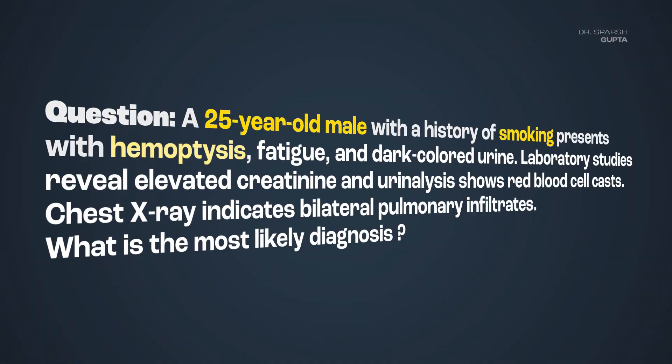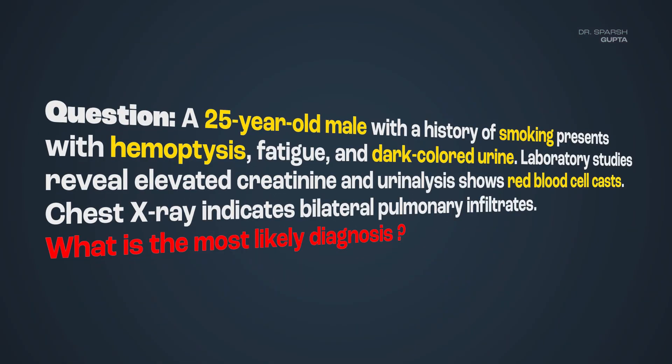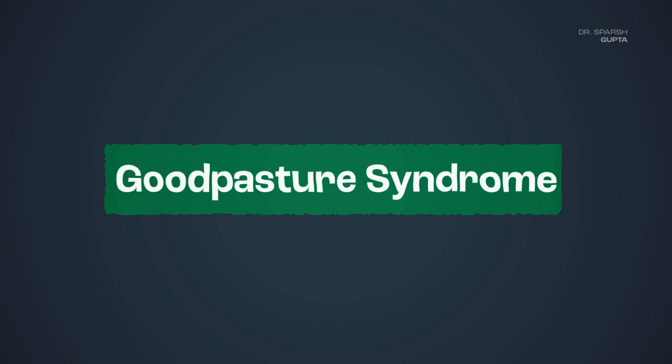Hi friends. When you have a question in the exam which talks about a young male smoker who is having a combination of hematuria and hemoptysis, one of the differential diagnoses which shall come to your mind is going to be Goodpasture syndrome.